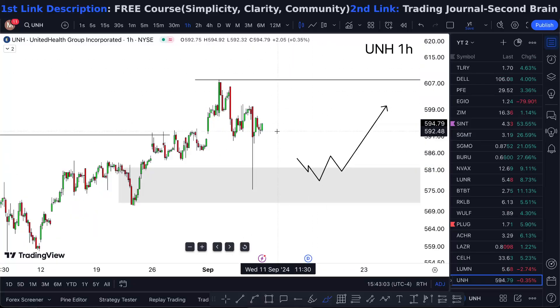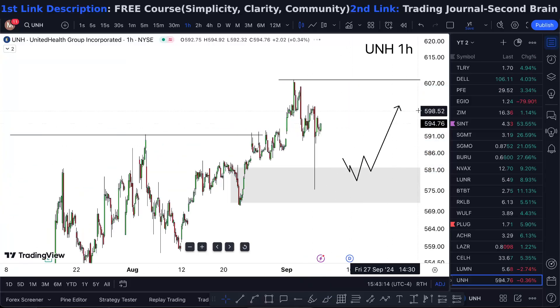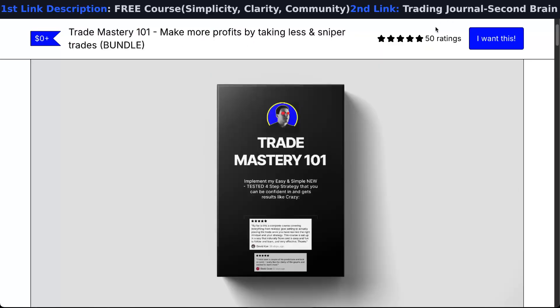More likely than not, it's just going to go up without me from here. But honestly, if it still pulls down and there is a decent double break, this is still a market that I like and I can take higher.